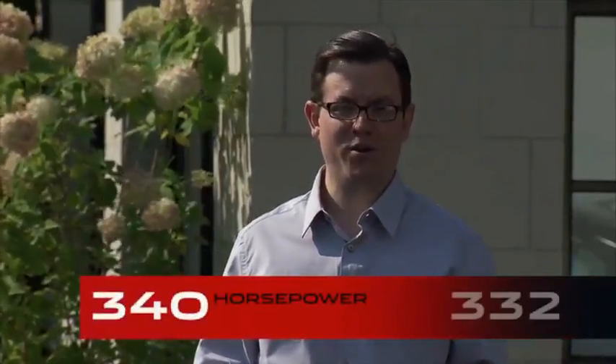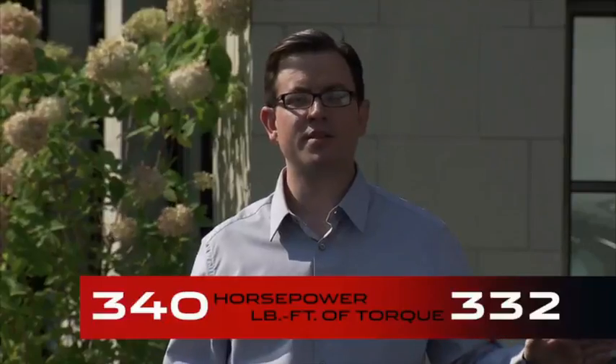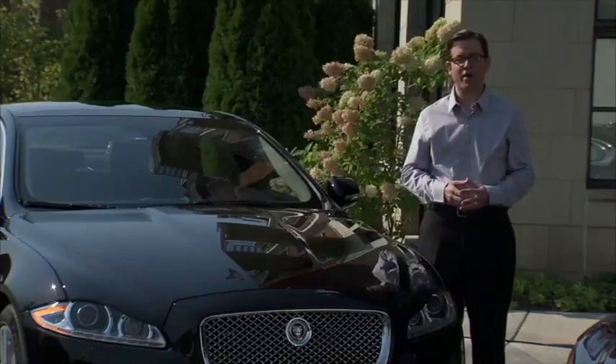What does all that mean? It means 340 horsepower and 332 pounds-feet of torque to get you from standing still to 60 miles an hour in just 5.7 seconds. That's in the rear-wheel drive model.